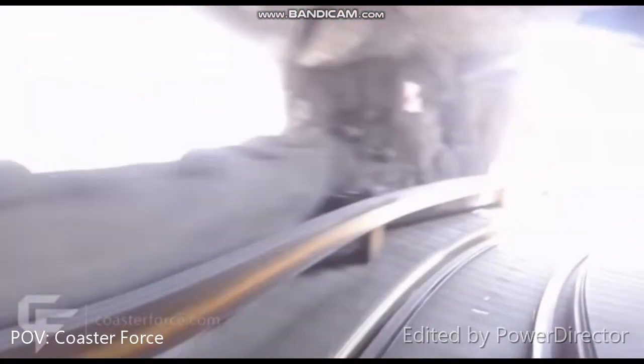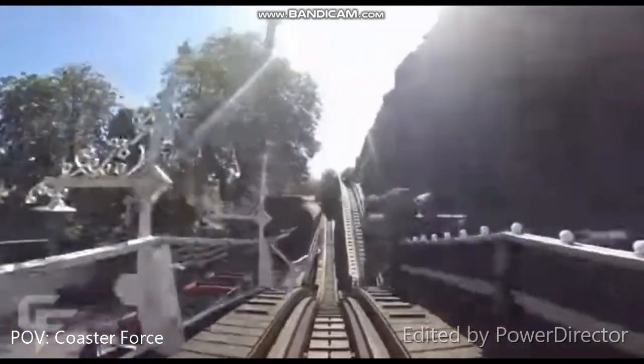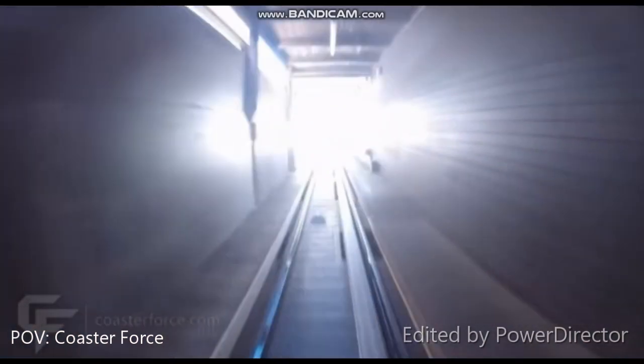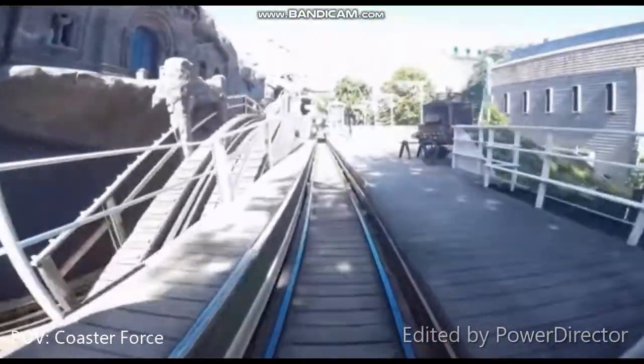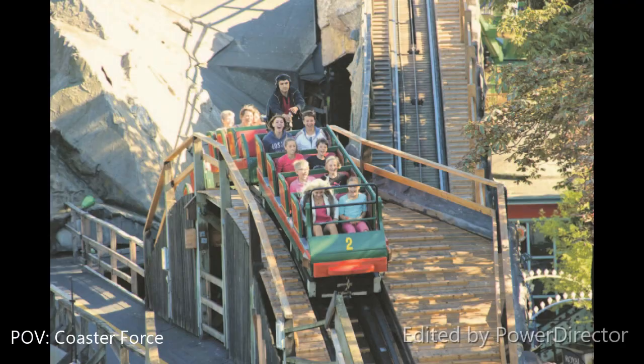Here you get some good laterals — first to the right and then smash again to the left. This is a really good aggressive drop and a good airtime hill too. Then you go into the dark and you have some turns that give good laterals, and you can actually see the track above you after the turn — you can see where it was. You can't in this video because it's too dark, but if you ride it yourself you will see it there. So this is the end of the beautiful unique ride. I like it in a different way than some of my other favorite coasters, and it is one of my favorite coasters — I rank it really high.